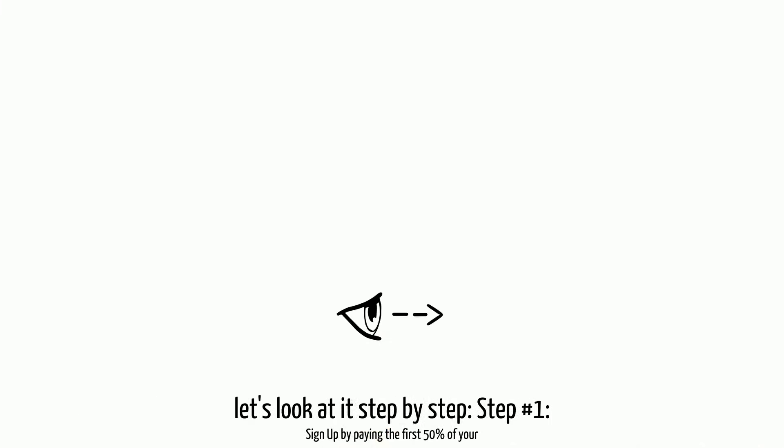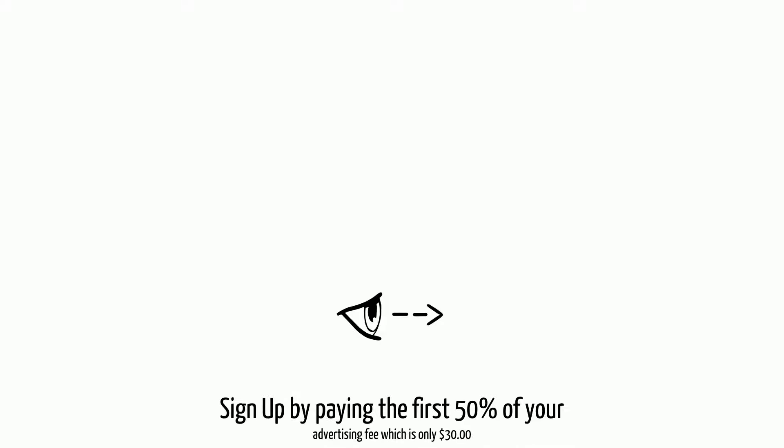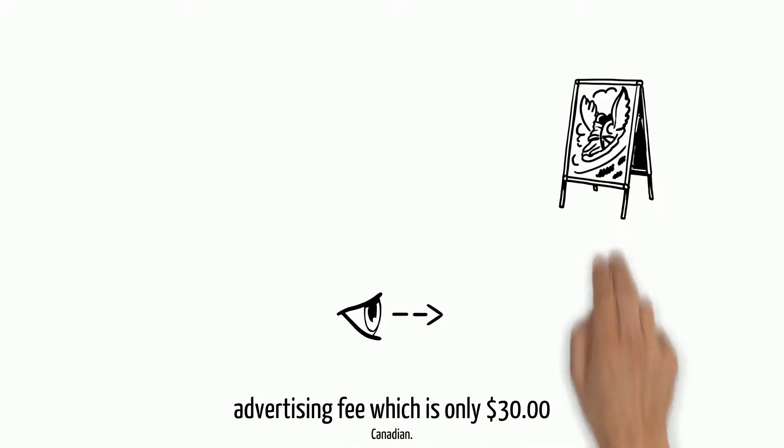So how do we do all this? Well, let's look at it step-by-step. Step number one: sign up by paying the first 50% of your advertising fee, which is only $30 Canadian.